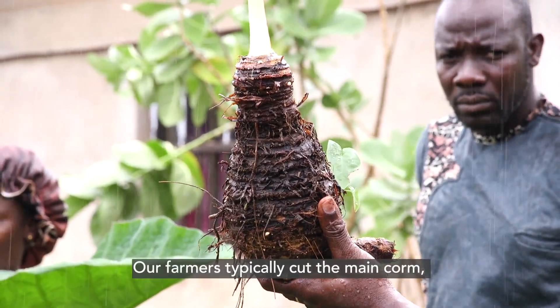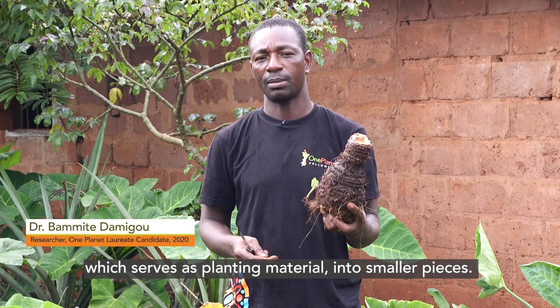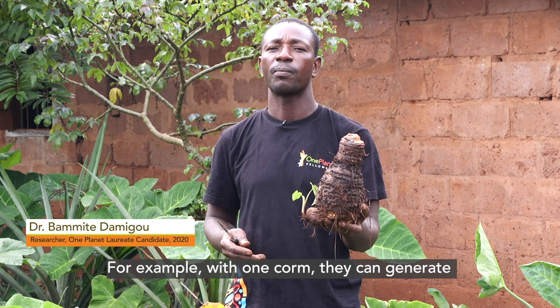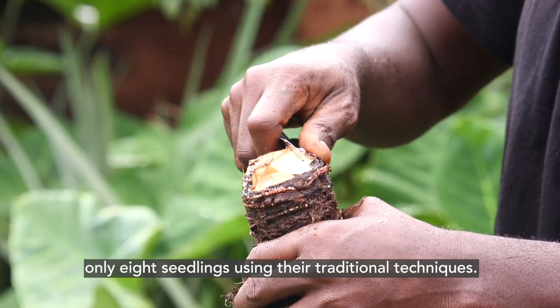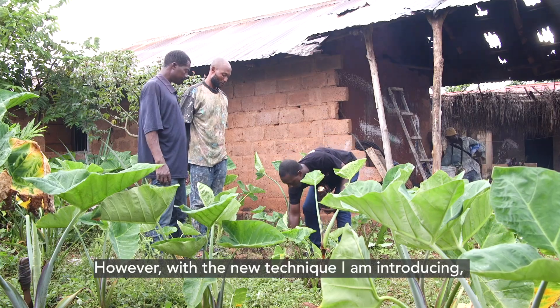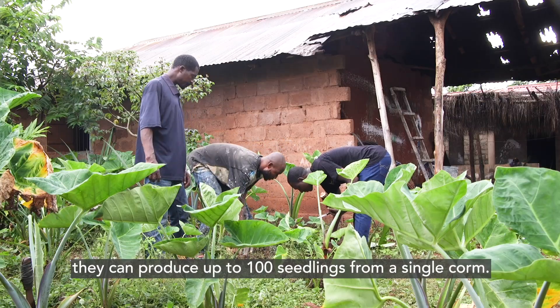Our farmers used to cut the main comb, which is the planting material, into some pieces. For example, with this comb, they will get only eight seedlings using their technique. But with the technique I'm bringing to them, with only this comb, they can generate up to 100 seedlings.